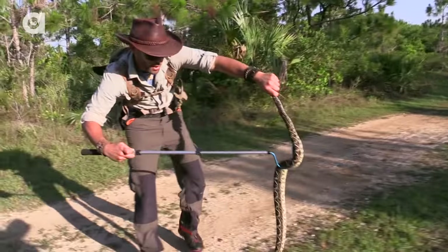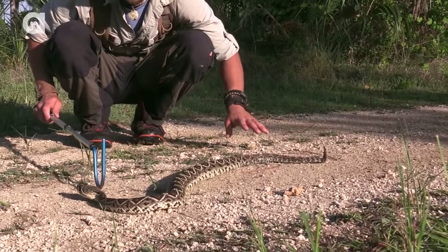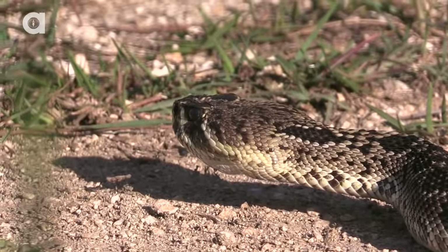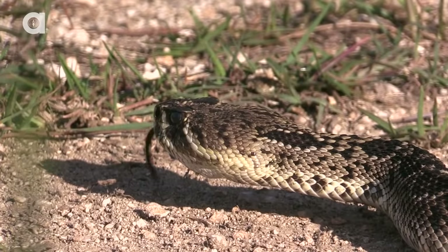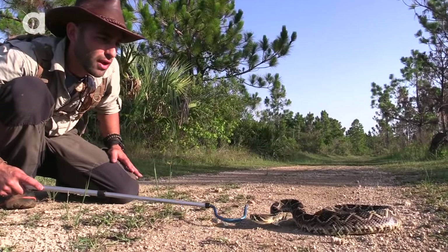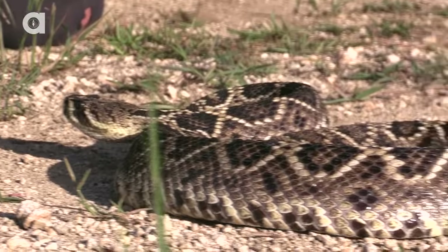All reptiles are ectothermic, which means they rely on the sun to heat up with energy and go out and hunt for the day. This species of rattlesnake is the heaviest in the world and they can grow to be about five and a half, six feet. This one's probably about two and a half, three feet — that doesn't mean we have to give it any less respect. Most of the time these snakes can be pretty aggressive if provoked, and there comes the classic defense posture: curling into a ball, puffing up the body to make himself look bigger.